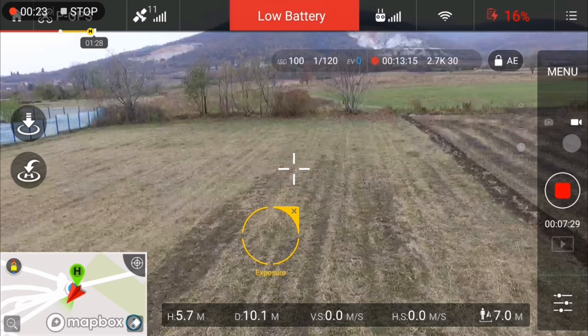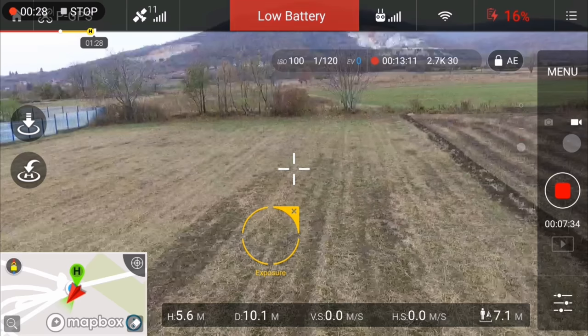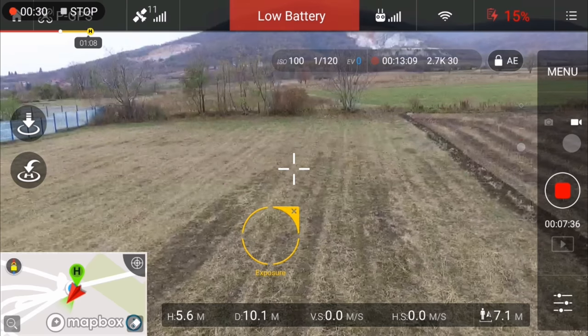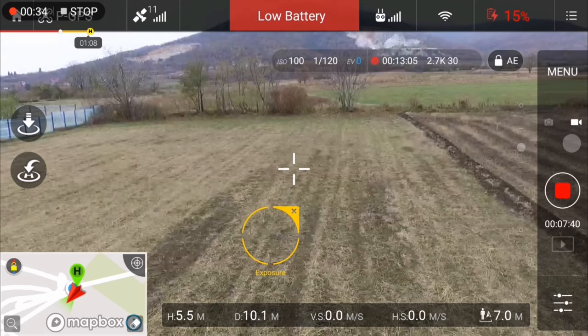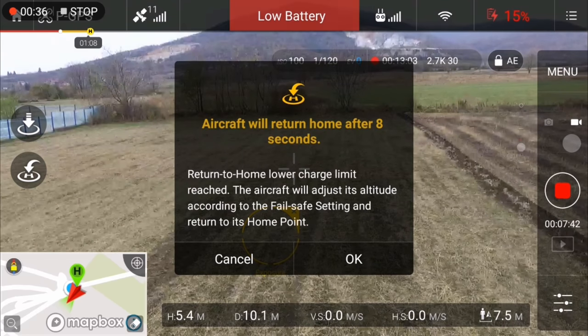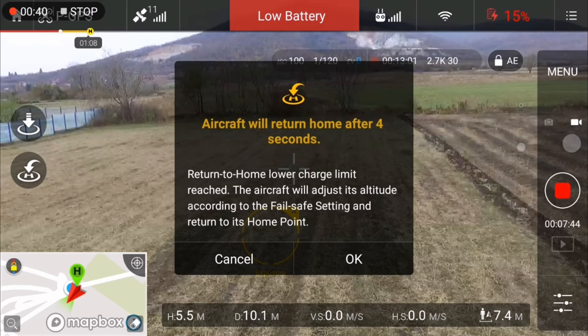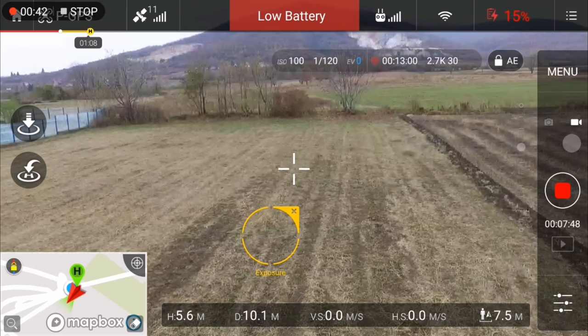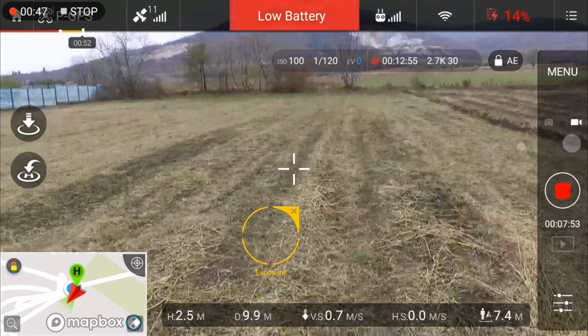Now I have a low battery warning — sorry about the beeping, I'm recording from my phone. The battery level is low and the aircraft will go to the home point in 10 seconds. I will cancel that because we are already at the home point.